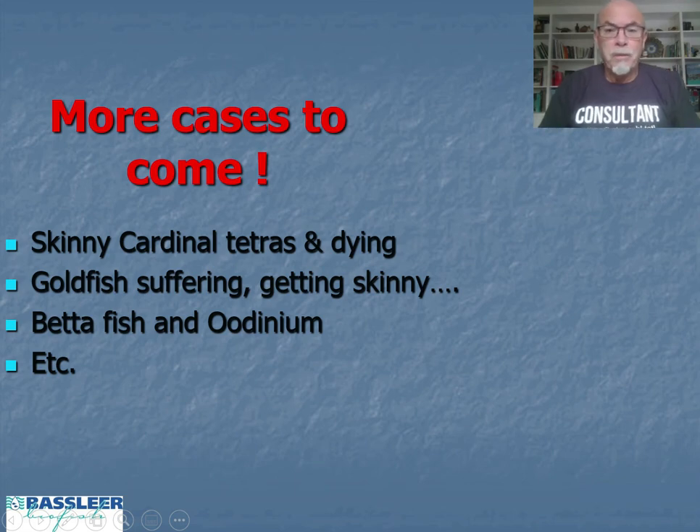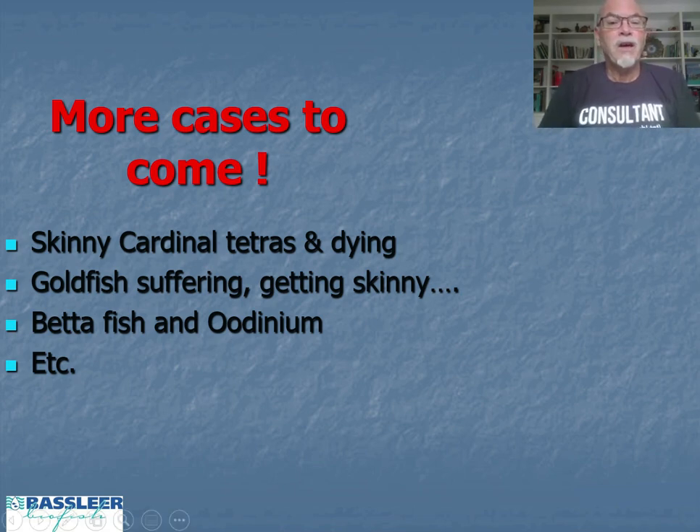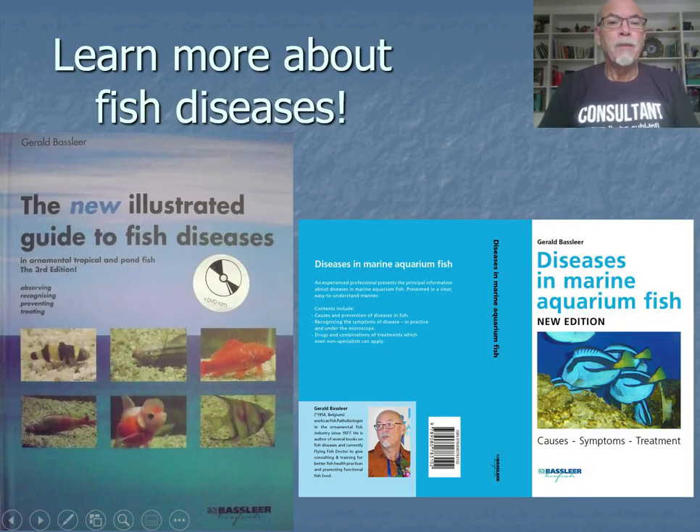This was about this case. I hope more cases will come to explain to you about skinny cardinals that are dying, goldfish suffering and getting skinny, betta fish easily attacked by Oodinium parasites, and many more. You can also learn more about fish diseases in my books: the new illustrated guide to fish diseases, and also the marine fish edition.